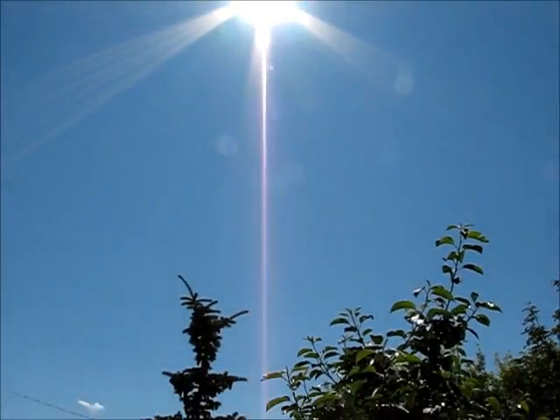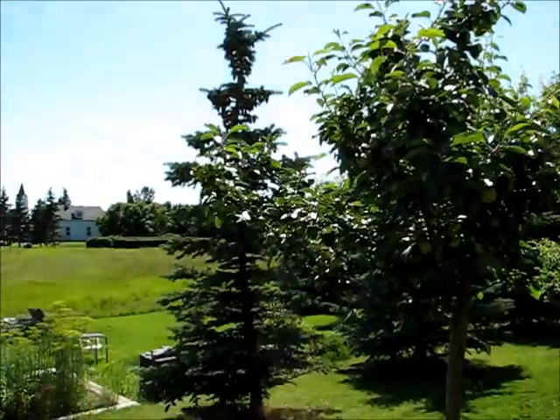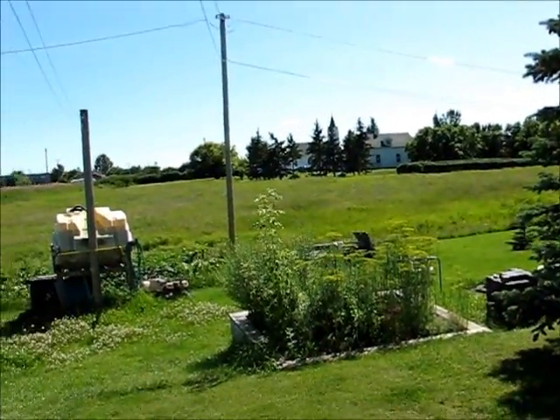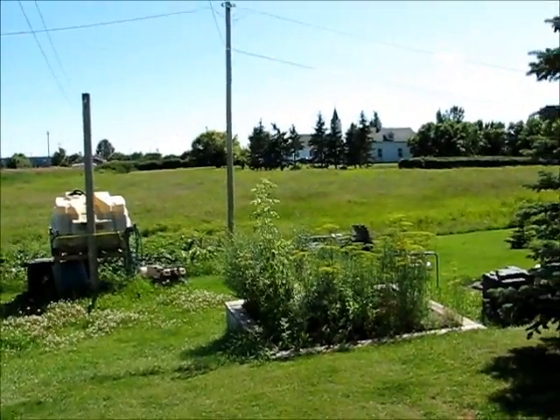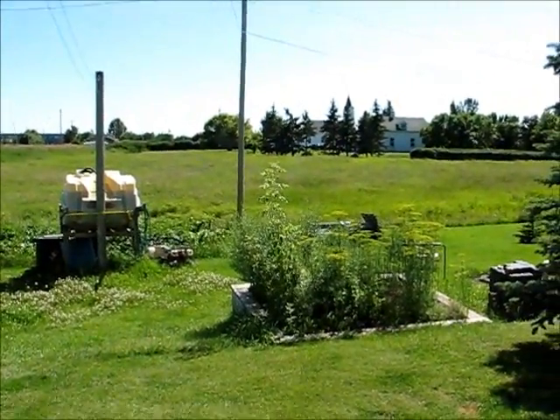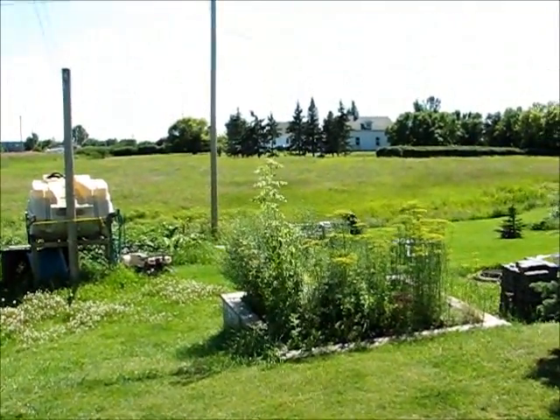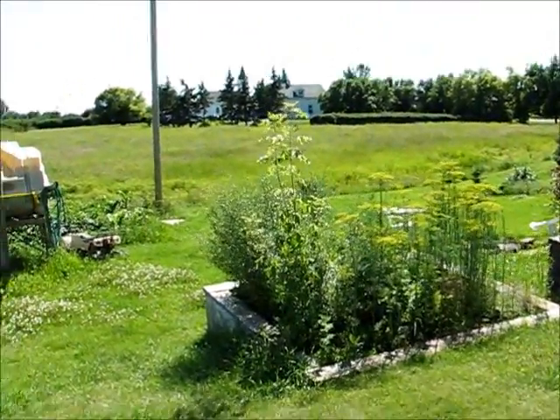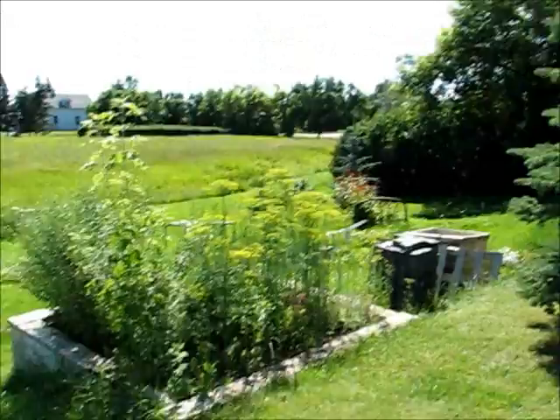The sun is beating down and it finally feels like summer. We've had so much moisture this year it hasn't really felt like summer — it seems like as soon as I get off work it's raining. It's a Monday but we're having our August long weekend, so I have the day off and I've just been trying to get caught up on yard work and mowing.